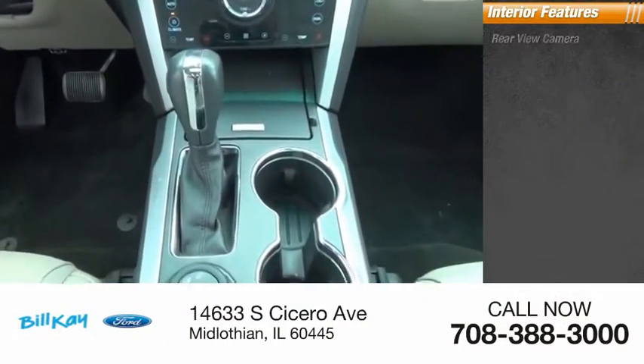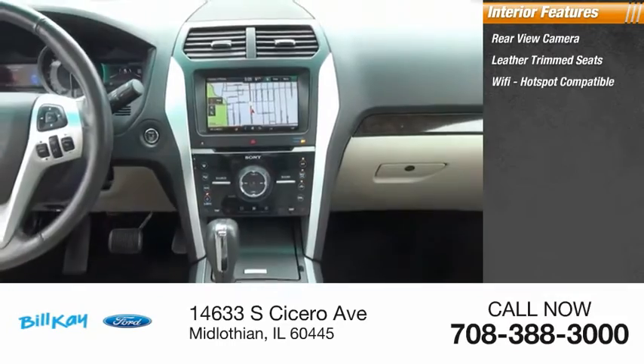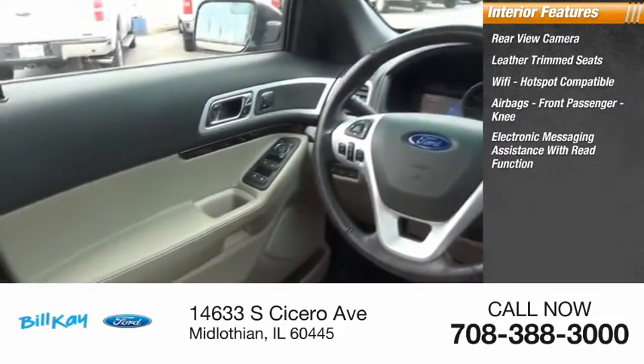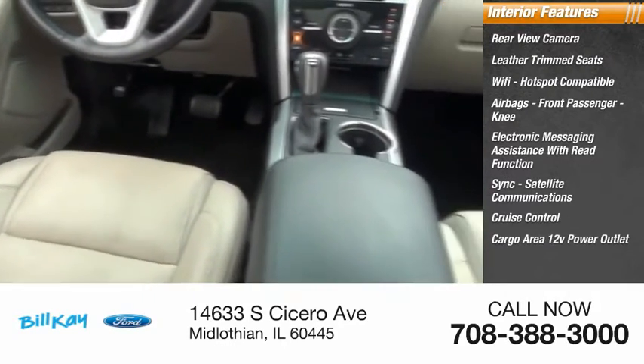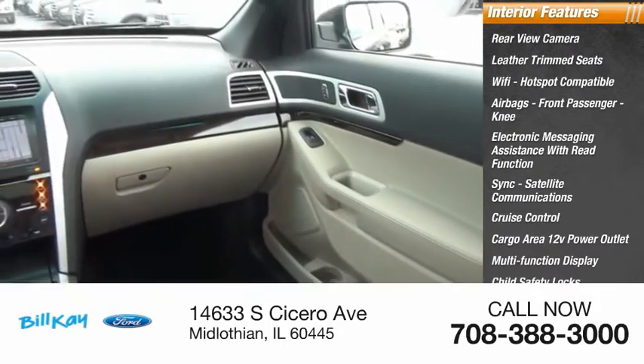Inside you'll find Rear View Camera, Leather Trim Seats, Wi-Fi Hotspot Compatible, Airbags, Front Passenger Need, Electronic Messaging Assistance with Read Function, Sync, Satellite Communications, Cruise Control, Cargo Area 12-Volt Power Outlet, Multifunction Display, Child Safety Locks.